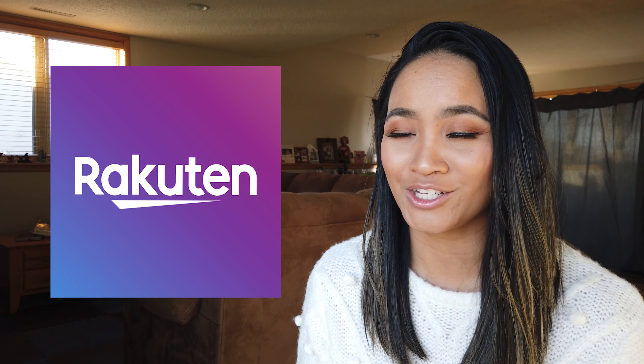Last but not least, we have the Batiste Dry Shampoo. This is for all of you who love dry shampoo and live off of it. You can find it at your local Target for just $7, and the reviews on it are amazing.